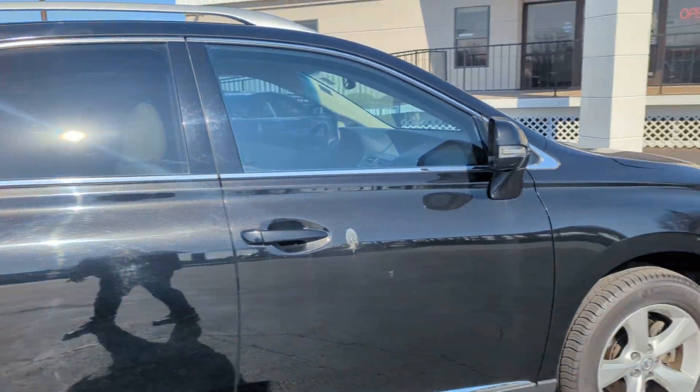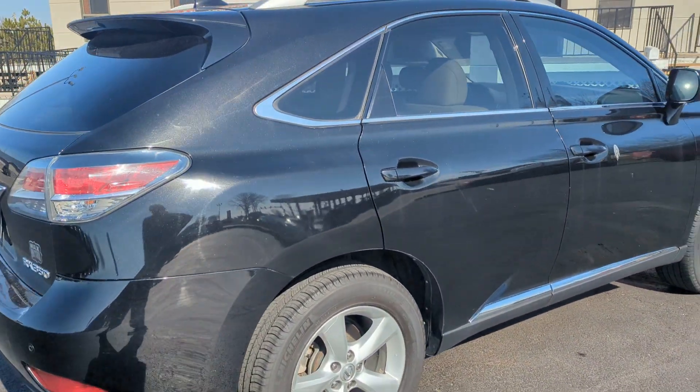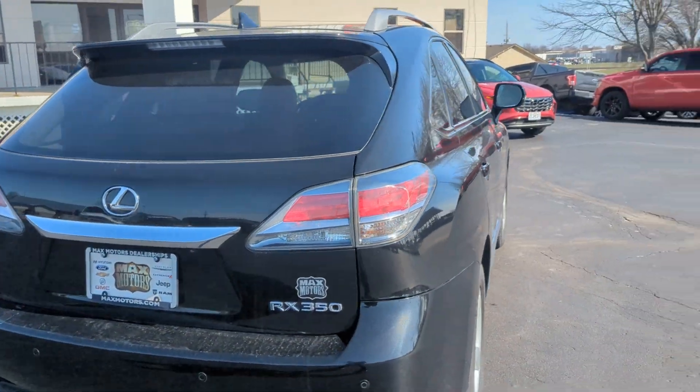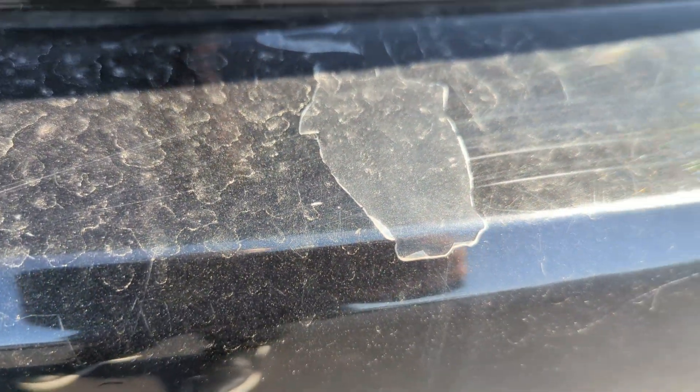It does have a couple small cosmetic scratches. Obviously, with every vehicle, we will have it detailed before you take possession. But I just want to walk around the entire vehicle and make sure I'm not missing anything. There's a little bit of clear coat missing right here on the back bumper.